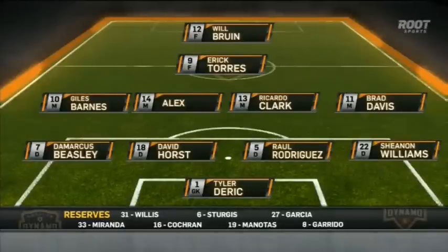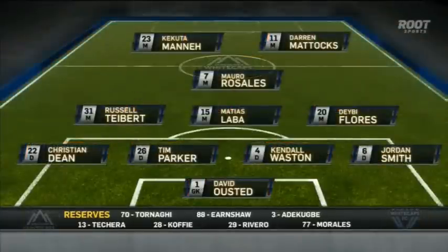Very interesting here, but the good news: Demarcus Beasley, Ricardo Clark, Raul Rodriguez — three veterans back in the lineup. That pace to burn up front with Monet and Maddox. Rosales, the veteran who played at Ajax, in behind him. Keep an eye on the Argentine Matias Lavo.